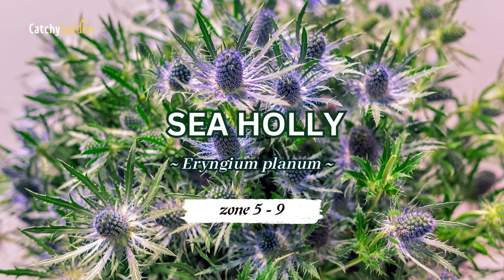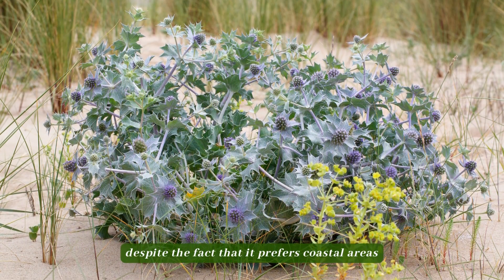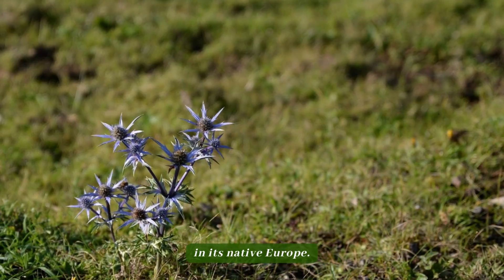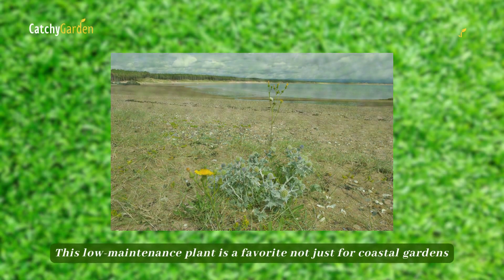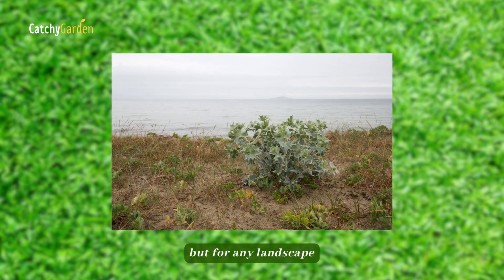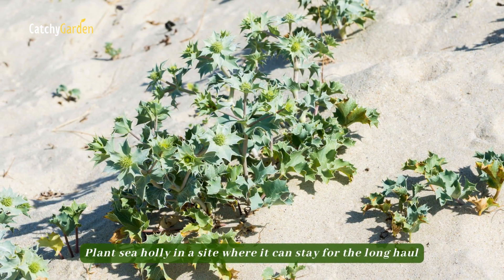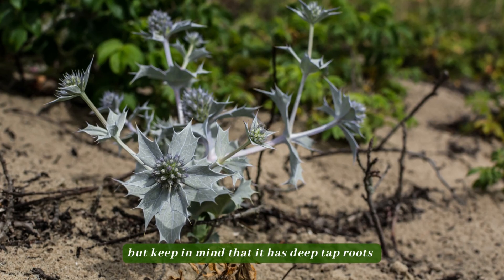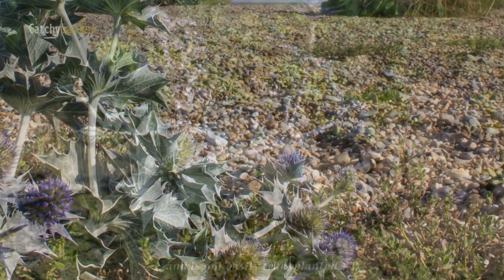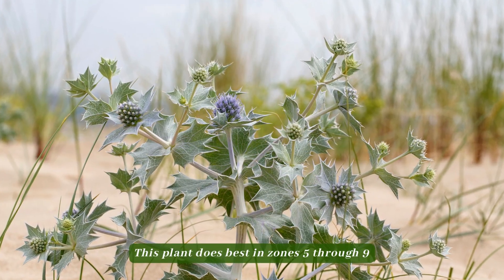Number three: sea holly. This perennial is commonly mistaken for holly, despite the fact that it prefers coastal areas in its native Europe. This low-maintenance plant is a favorite not just for coastal gardens, but for any landscape because of its distinctive thistle-like flower heads. Plant sea holly in a site where it can stay for the long haul, but keep in mind that it has deep tap roots and is not easily transplanted. This plant does best in zones 5 through 9.